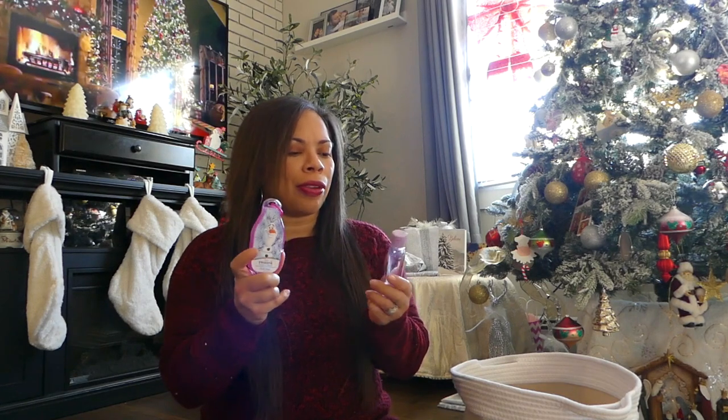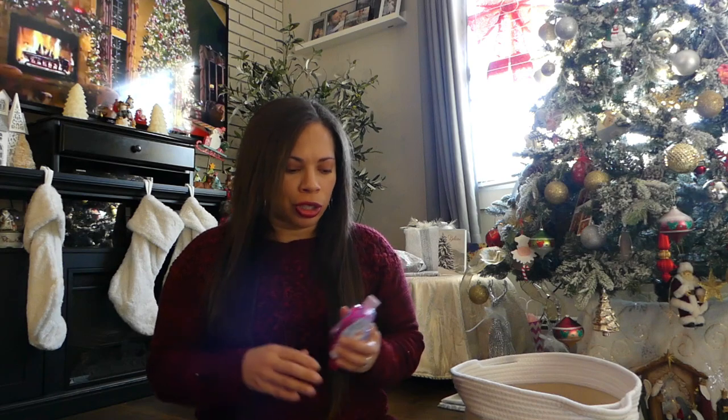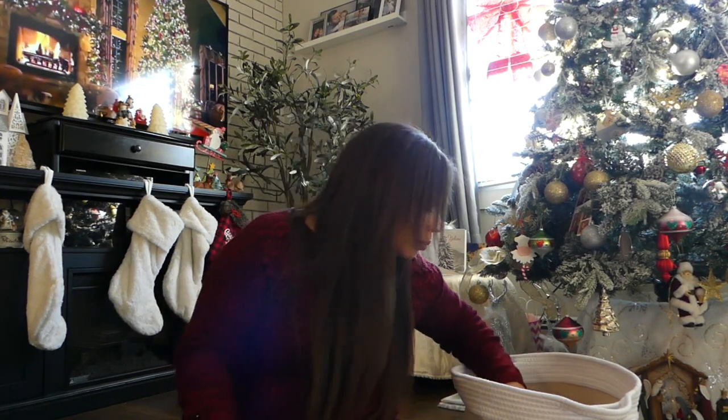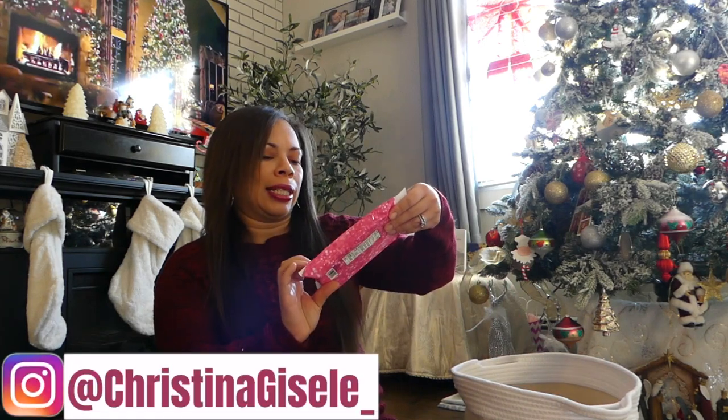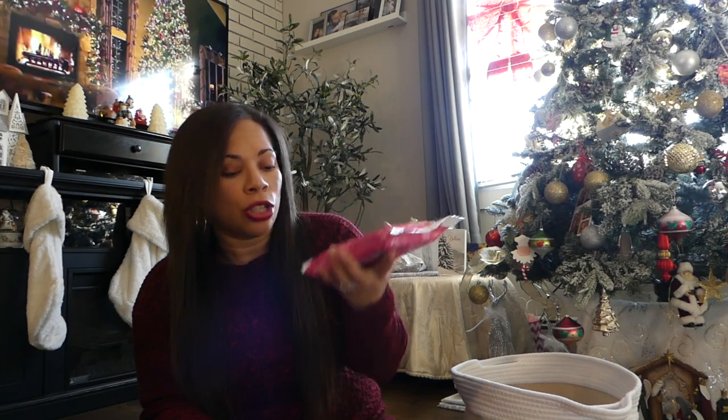Another really good stocking stuffer idea this year, specifically during the pandemic, are hand sanitizers. I found these for only a dollar each at Target. This one has Olaf on it and it has a little keychain latch you can put on their bags or your purse. I also found an Elsa and Anna one for a dollar too. I also found Disney Princess antibacterial hand wipes at CVS — when kids see their favorite princess on it, it definitely makes them want to clean their hands more. She's really into Rapunzel, so she's going to love this one.